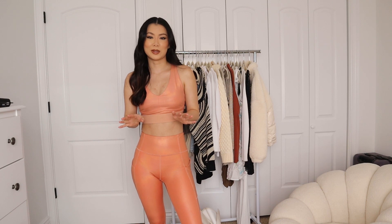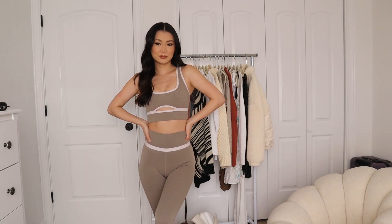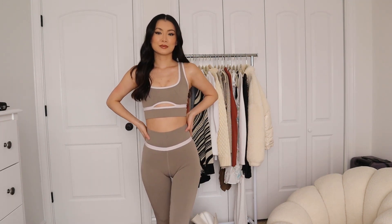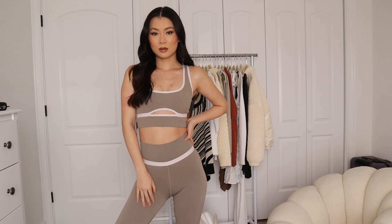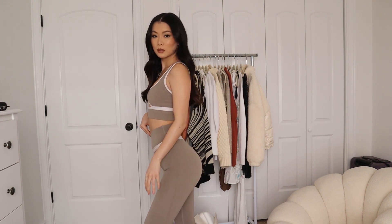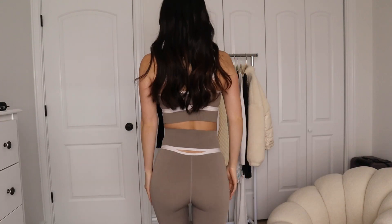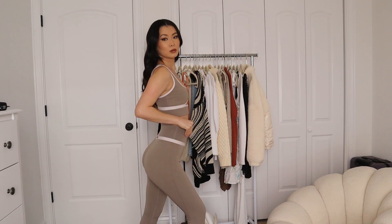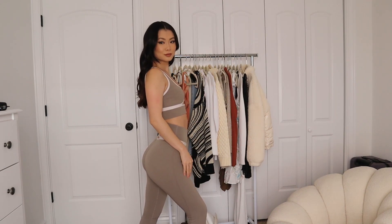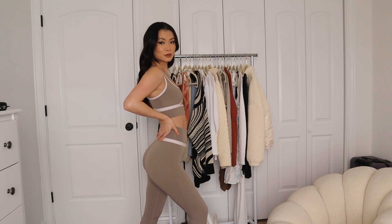This is my favorite workout set from Fabletics. I've been a partner with them for almost a year and this is by far my favorite — mainly because of the fabric. This is a sculpt knit and it really cinches you in. It's so comfortable it won't leave any lines. I know some leggings will do that where it's super tight and uncomfortable, but these keep everything in and make your body look really great without leaving any marks.